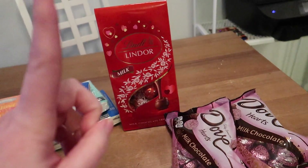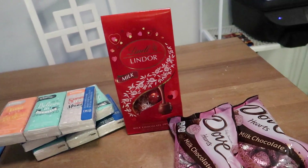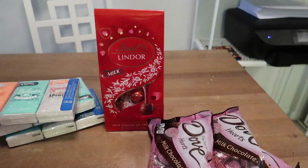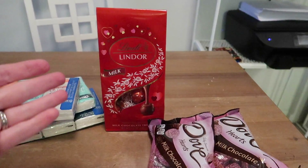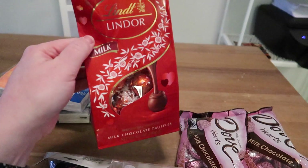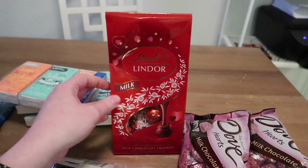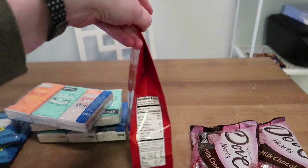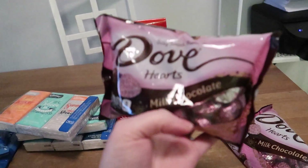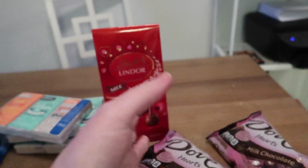Dollar Tree carries candy, but I splurged a little bit on better candy — you could totally do Dollar Tree candy and it would be fine. I'm just going to divvy it out and give them each a few pieces. I got a bag of Lindor chocolates — I love the milk chocolate one. They're about $6 for this bag but there are like 21 pieces in there. And then my absolute favorite little chocolates: the Dove Hearts. These are so good. I went ahead and got two bags so they can each have a good amount.